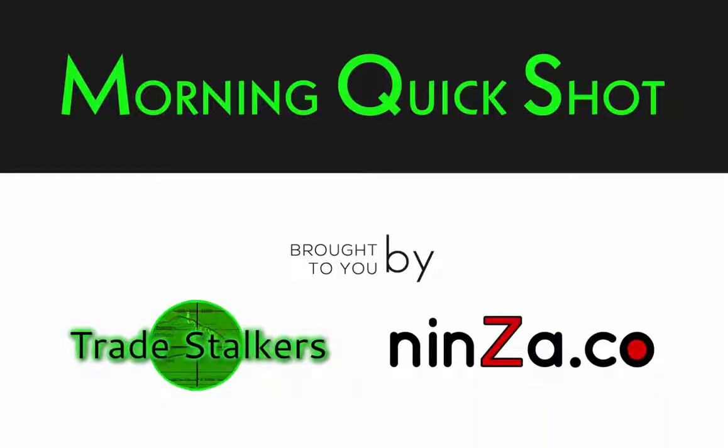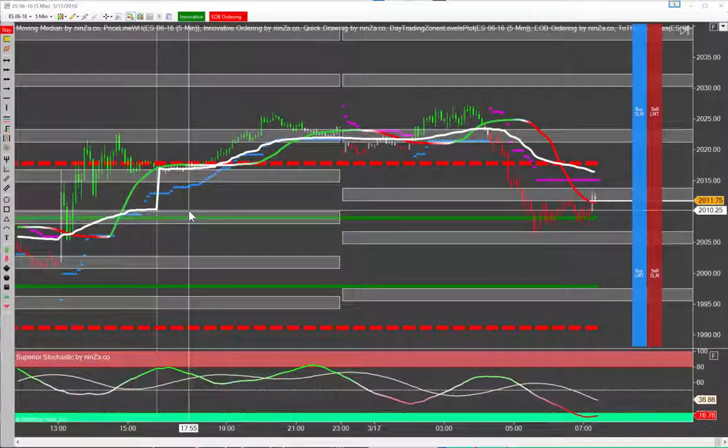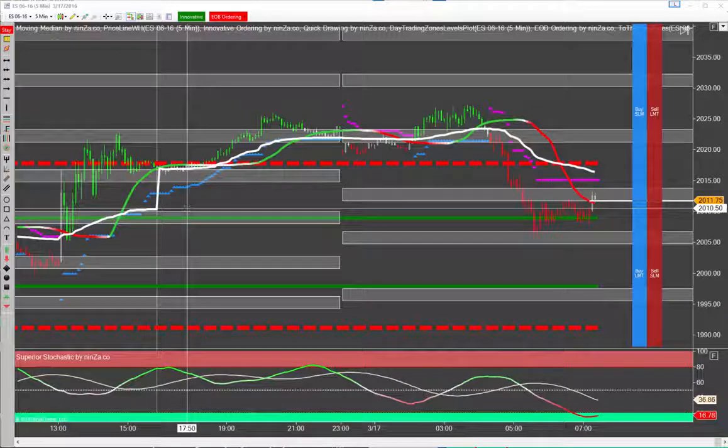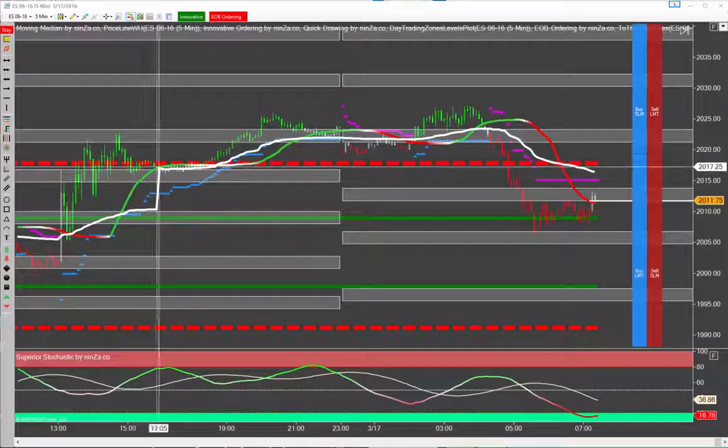Good morning, this is Frank with the Morning Quick Shot, brought to you by Tradestalkers and NinZa Pro Trader Indicators. It's the 17th of March and we have some key reports this morning: 7:30 Weekly Jobless Claims, the Fed Philly News Survey at 7:30, JOLTS at 9:00, along with some Leading Economic Indicators and Natural Gas at 9:30.